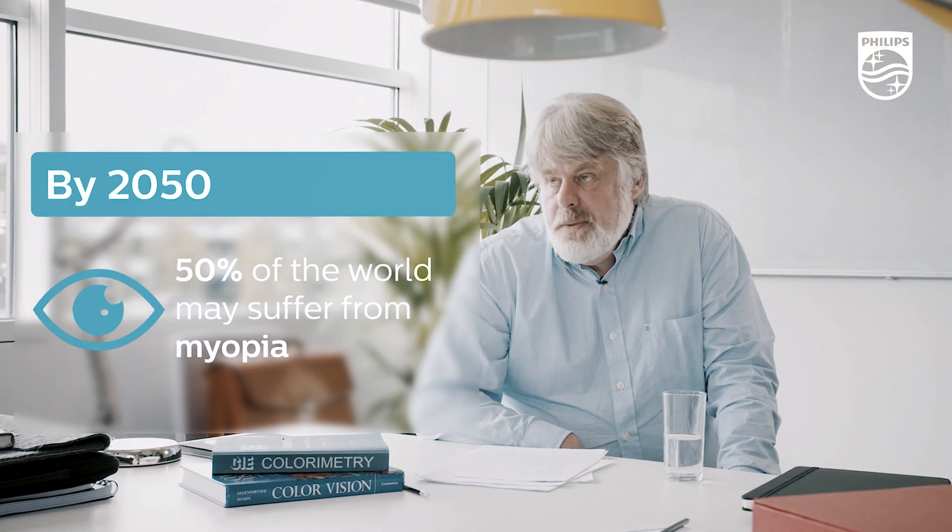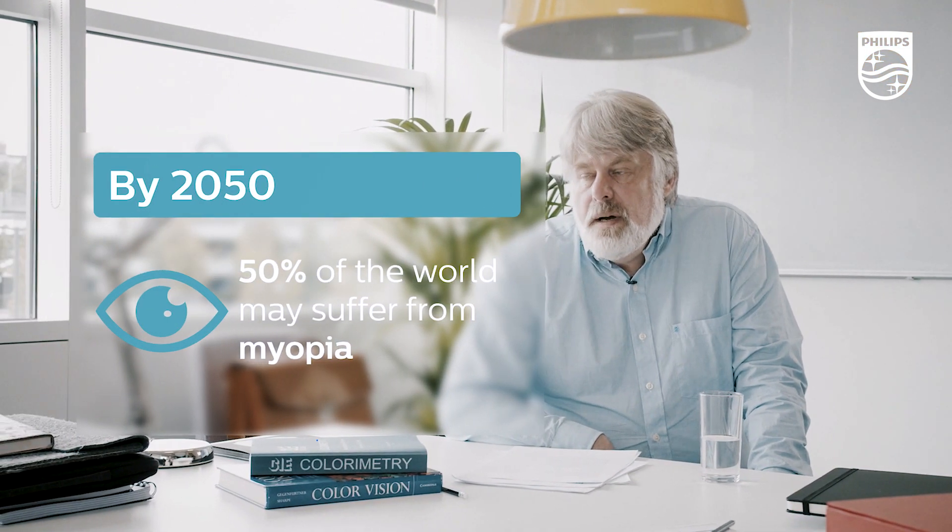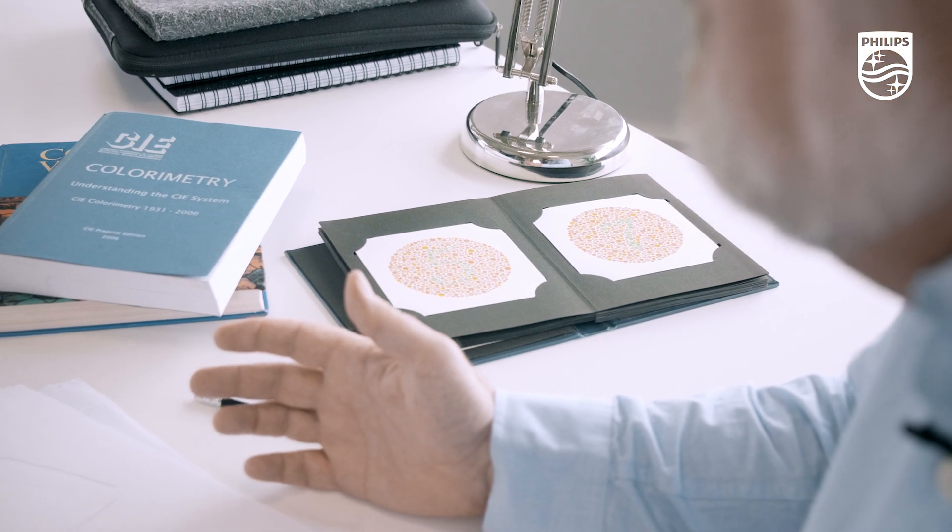Lighting is important for children because you want to have a full visual environment for their development. Myopia is a form of short sightedness, and it's estimated that by 2050, 50% of the world's population will suffer from myopia. The incidence of myopia in children seems to be reduced if they spend time outdoors during the day in bright sunlight for a few hours. Children who don't spend time outside would benefit from bright bluish white lighting during the day for a few hours.